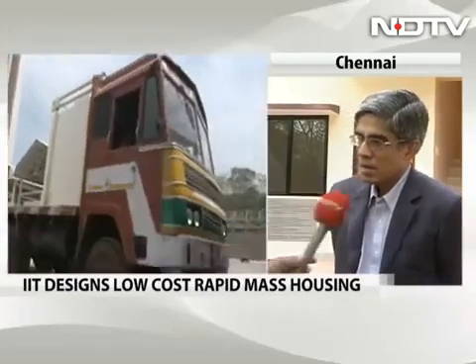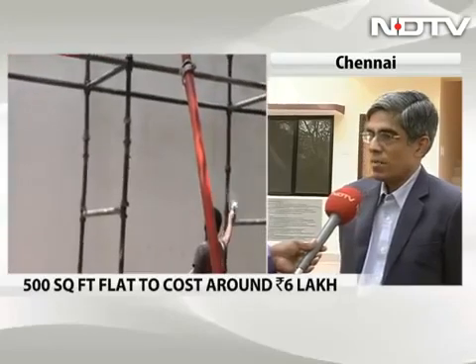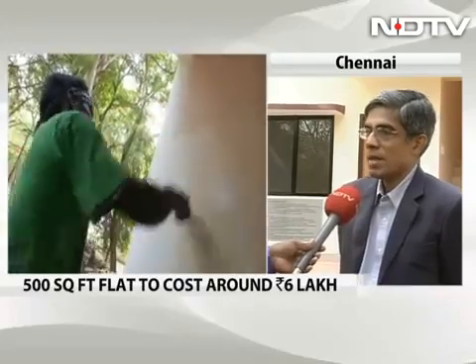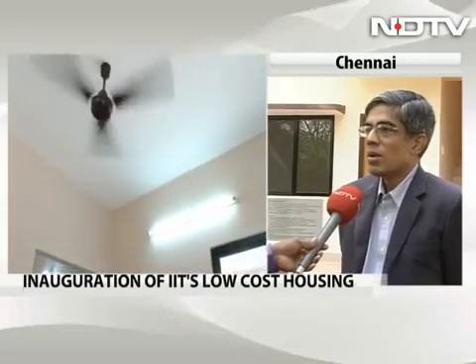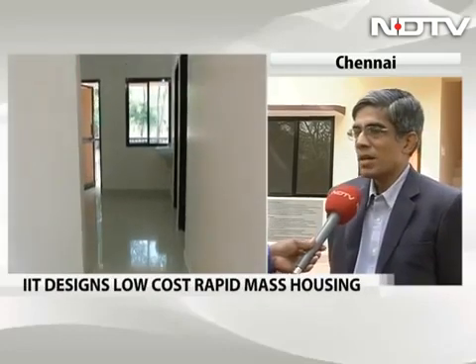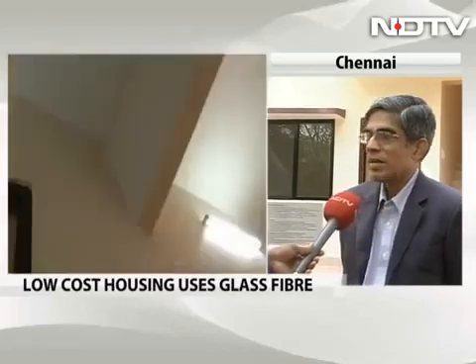Why only for the poor? Can't people like you and me use this? Yes, we can actually. This is not really for the poor in that sense. These kinds of apartments can be used by you and me also. They look the same, they feel the same, and they are the same as any of the apartments we use. The only reason we say it's particularly for the poor is because of the cost reduction and the speed, given the housing shortage in India. But really, it can be used by anybody.